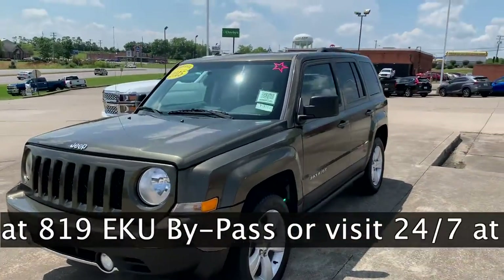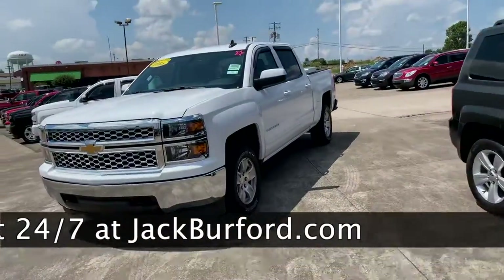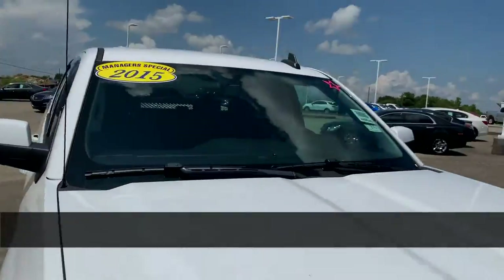Last of our manager specials, we got this nice army green 2015 Jeep Patriot. One more — we have a 2015 Silverado Crew Cab, already has a spray-in bed liner and a tool box on it.